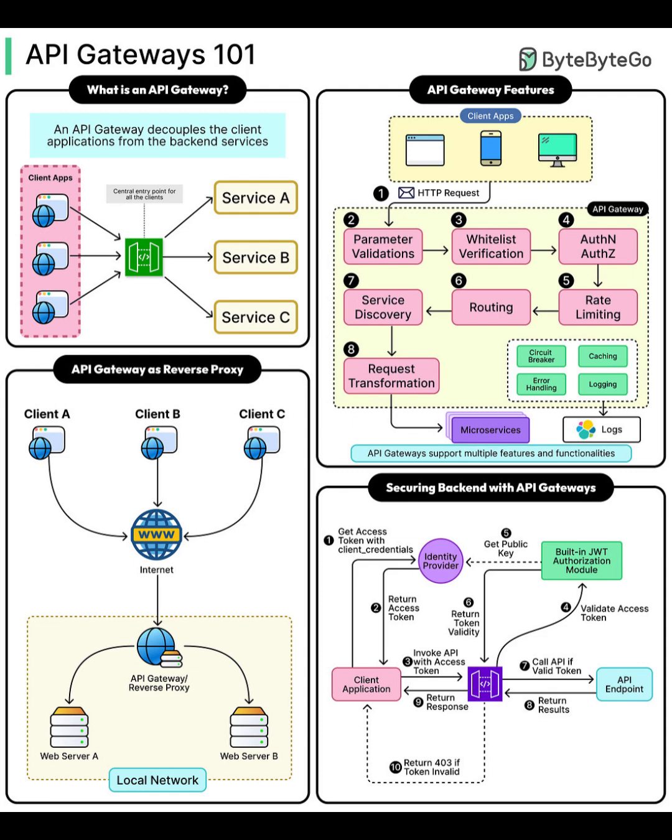API gateways do more than just route requests. Their features include validating input parameters, whitelist verification for security, authentication and authorization (authN and authZ), service discovery to locate the right back-end, routing and rate limiting for traffic control, and request transformation to match service expectations. They also support must-have features for modern apps: circuit breakers, caching, error handling, and logging.